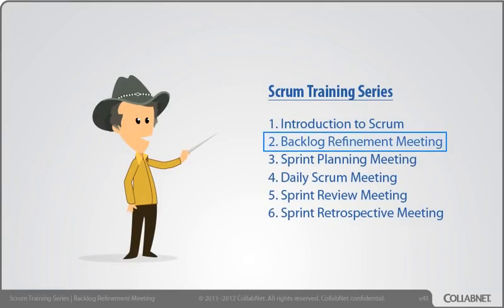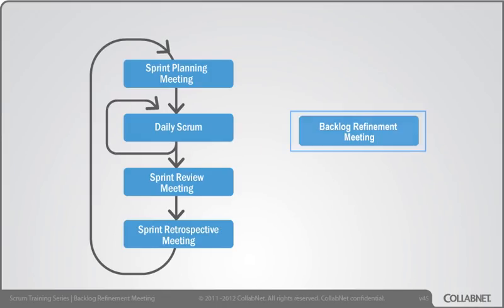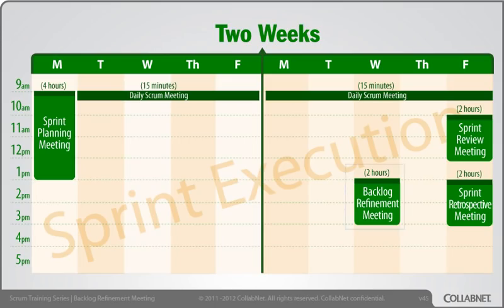Welcome to Part 2 of our Scrum training series: the Backlog Refinement Meeting. I'm Michael James. I help businesses do Scrum and related Agile practices. While Backlog Refinement falls outside the officially named meetings in Scrum, everyone's discovered a need to do it. I like to do this a couple of work days before the next sprint planning meeting, giving the product owner a little time to revise priorities before commitments are made.